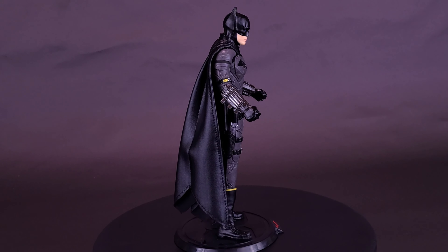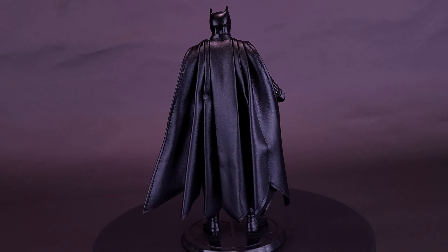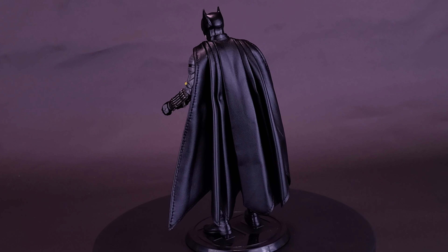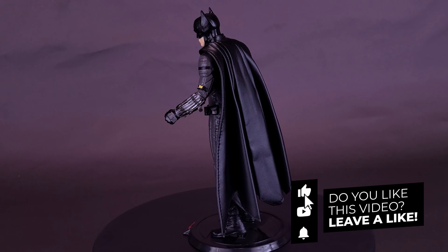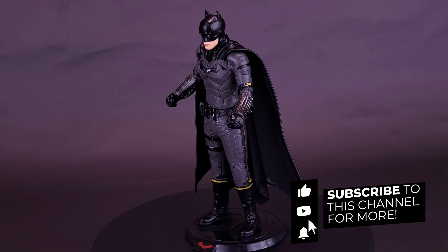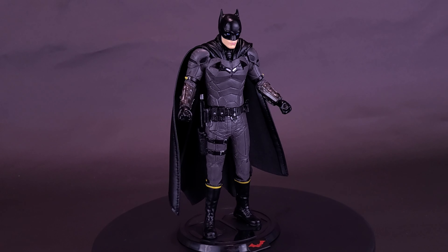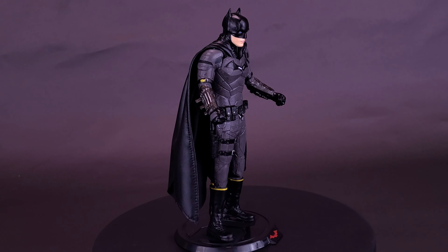What do you guys think of it? Let me know down below in the comments section. If you are new to this channel and enjoying the content, make sure you hit the subscribe button, turn the bell notification on, and come back. We've wrapped up the review here on the Noble Collection Toys Bendy Figs of the Batman. There will be more reviews coming your way. As always, thanks for watching — see you guys next time.